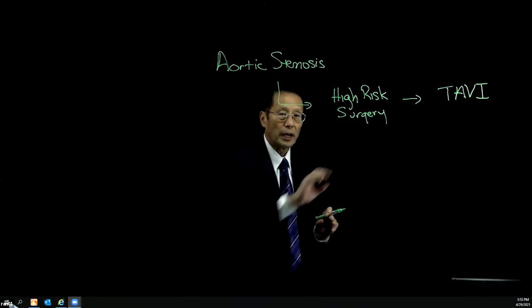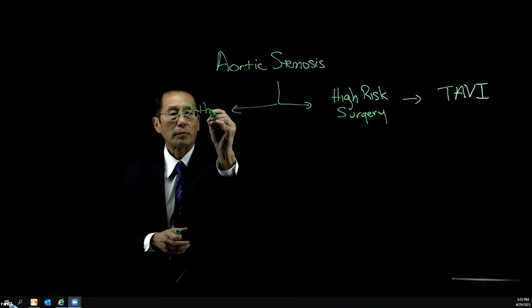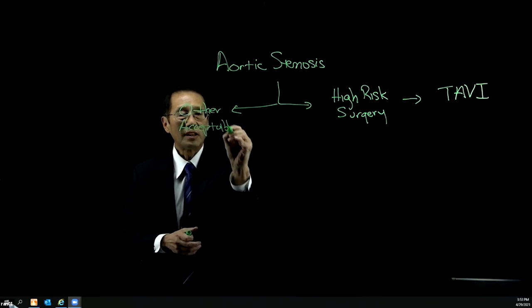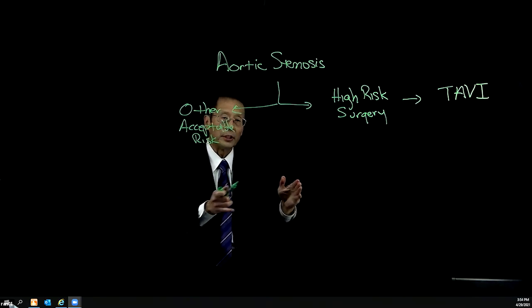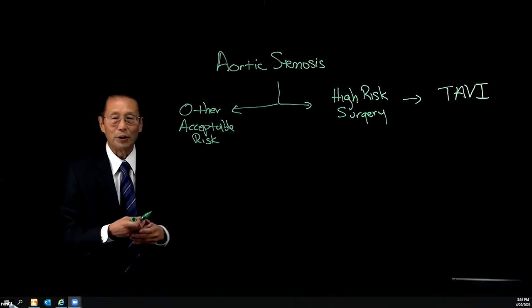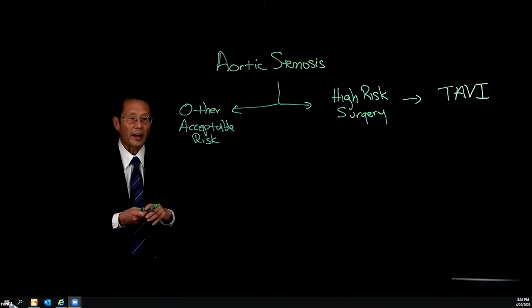So we've got these patients at high risk for surgery — probably TAVI is the thing to do. Now, these other groups of patients would be at an acceptable risk for surgery. There are lots of ways we look at risk, but one is to put in a calculator and say the risk of an operation is less than 8%. We have to look at the frailty of the person, comorbidities — whether they're morbidly obese, have uncontrolled diabetes, end-stage cancer, and so forth. But for the other acceptable-risk patients, we then look at how old they are.